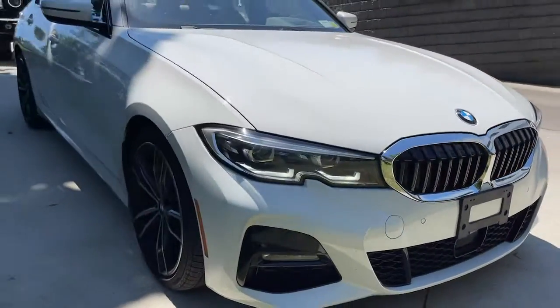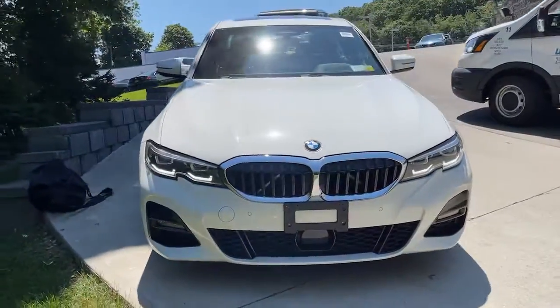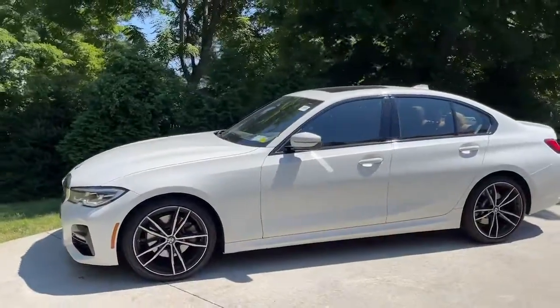This could be the car for you. The 2019 BMW 325i. This vehicle still has fewer than 20,000 miles on the clock, so it won't last long.